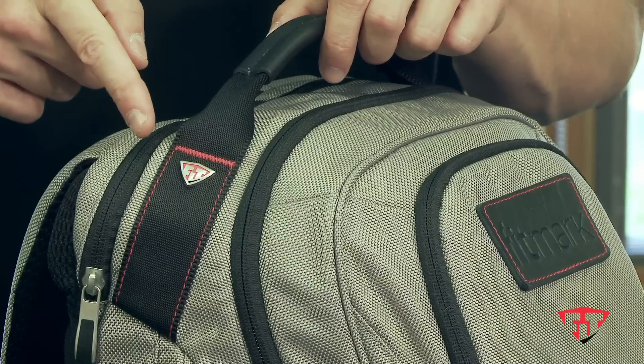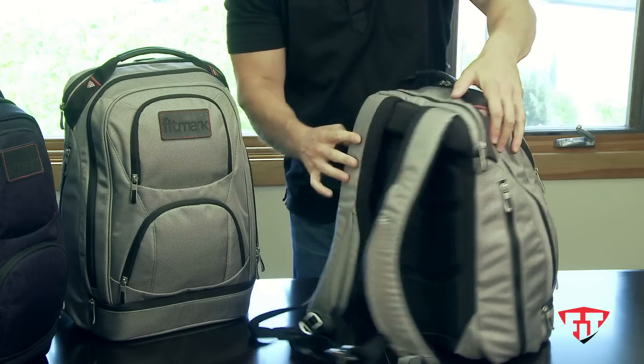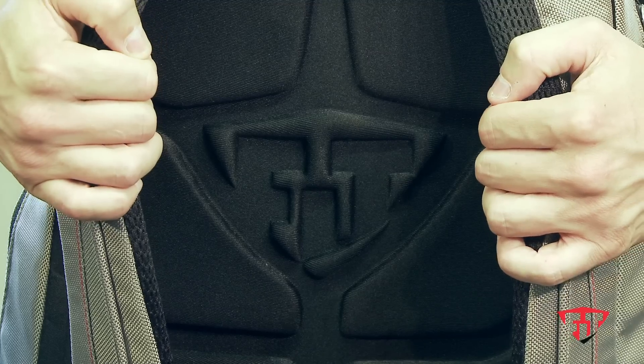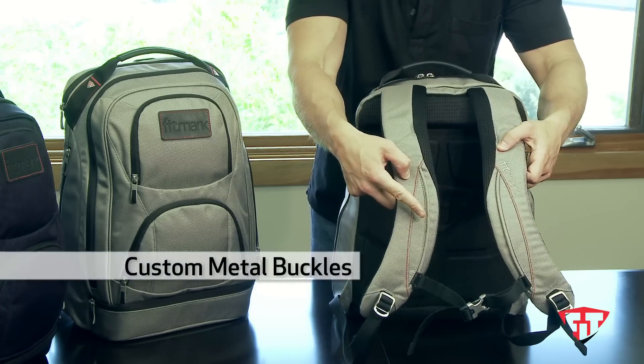The bag has custom rivets, webbing, leather patch and stitching, and a leather handle. The back has a fit form for ultimate comfort, dual S straps with an adjustable sternum strap and metal clip.